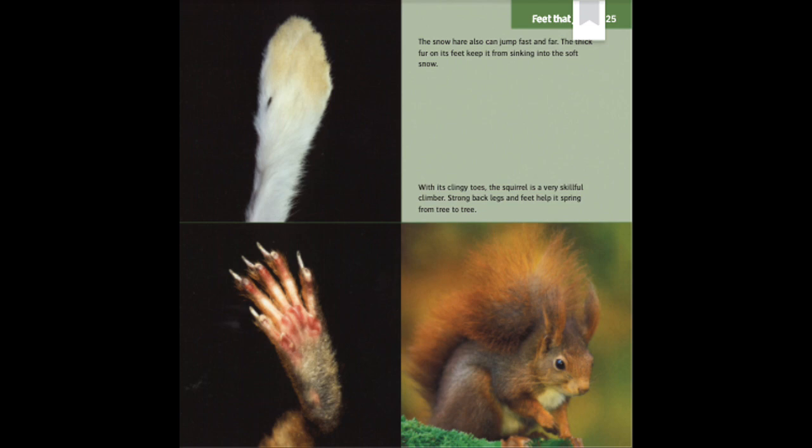Feet That Jump. The snow hare can also jump fast and far. The thick fur on its feet keeps it from sinking into the soft snow. With its clingy toes, the squirrel is a very skillful climber. Strong back legs and feet help it spring from tree to tree.